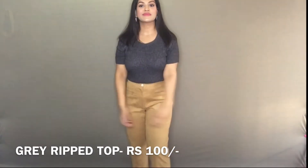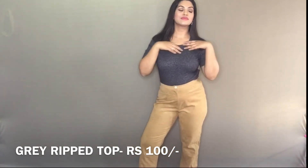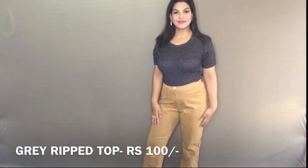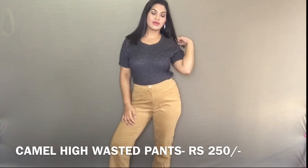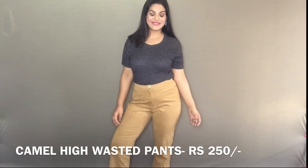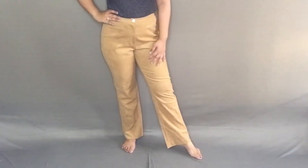Next I got this grey striped top — it's beautiful, and these tops are so in right now. So comfortable to throw on. I paired it up with these pants which I also got from Sarojini. These pants are so high quality and for the price point you cannot miss them. The outfit looks so good together — it's so formal, so chic, yet everybody can wear it.